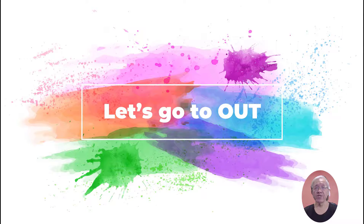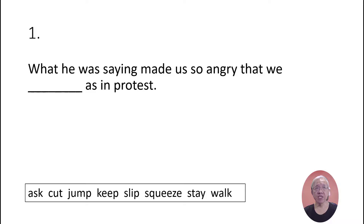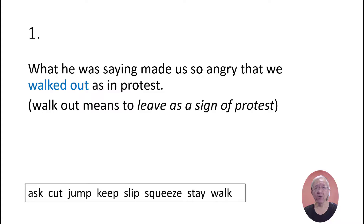Now let's go to phrasal verbs with 'out.' What he was saying made us so angry that we walked out in protest. 'Walk out' means to leave as a sign of protest.